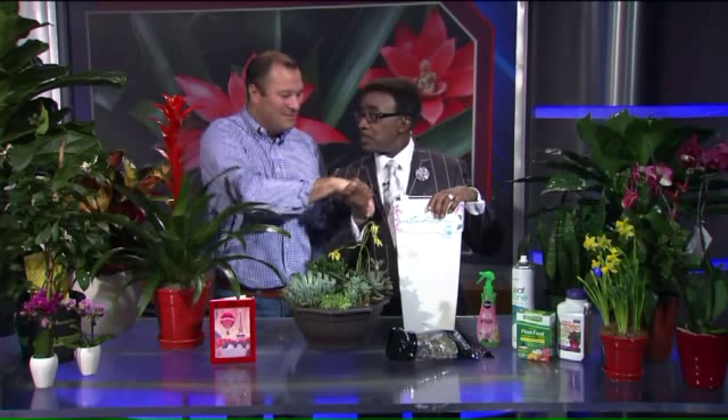Some ideas other than candy for Valentine's Day — beautify your home and make it healthy as well. Mr. Petiti, thank you very much. Appreciate it.